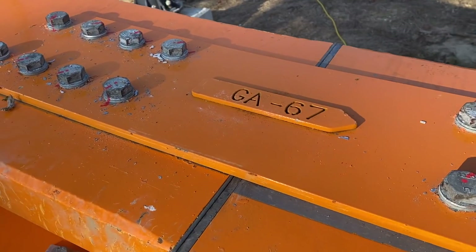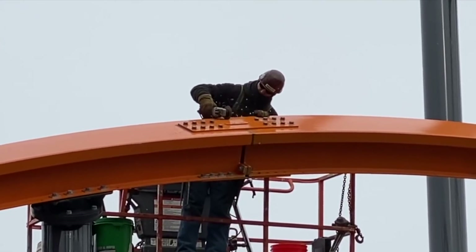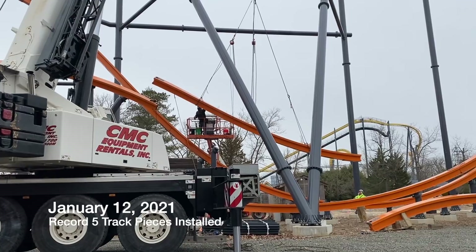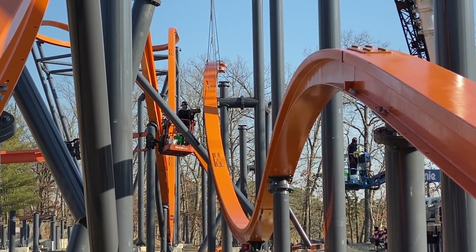Sometimes shims are needed to get the track into the perfect position. January 12th was a particularly productive day, with a record five pieces of track being installed and crane repositioning.